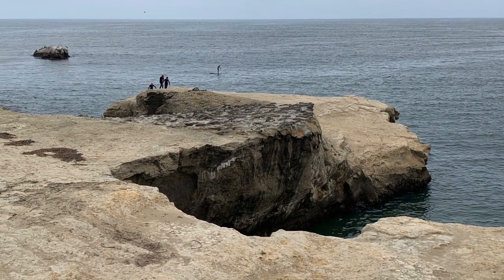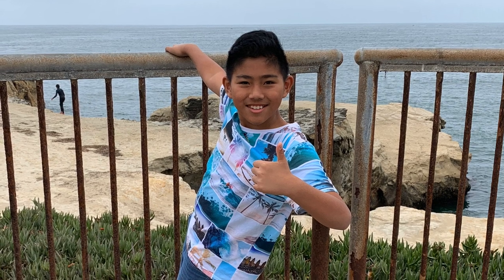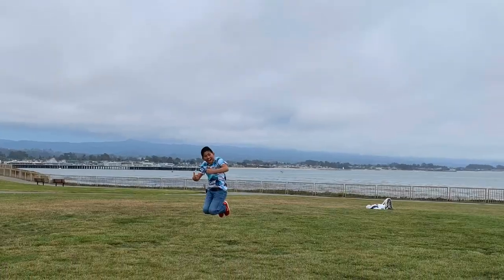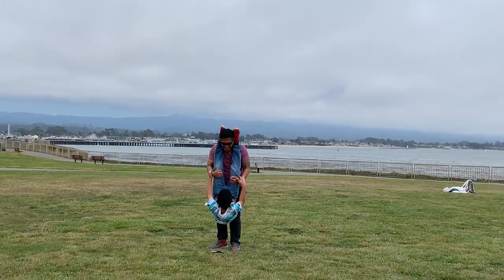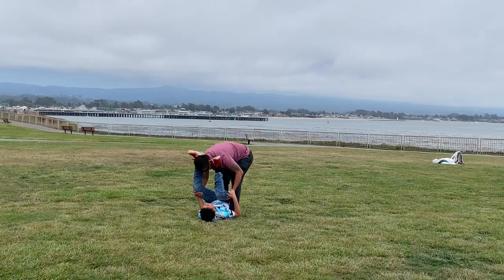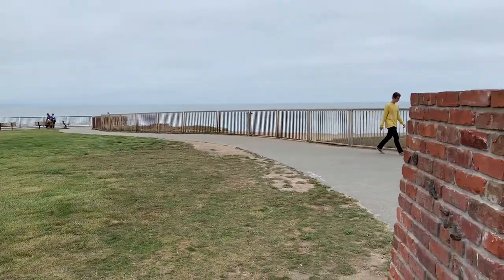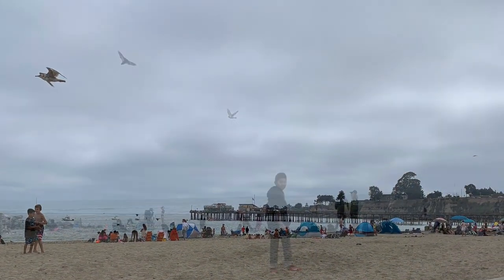The view is amazing! I love doing this fun jump! Help! Have fun! We had a wonderful time at Santa Cruz Beach.